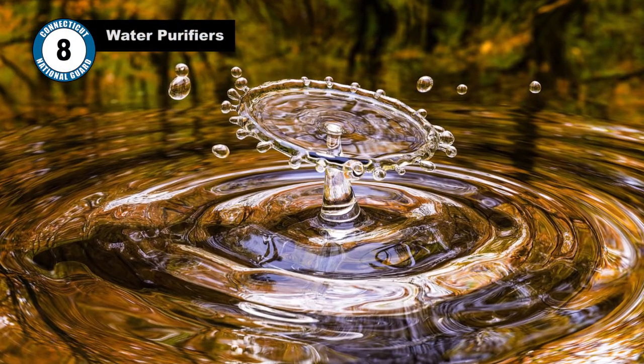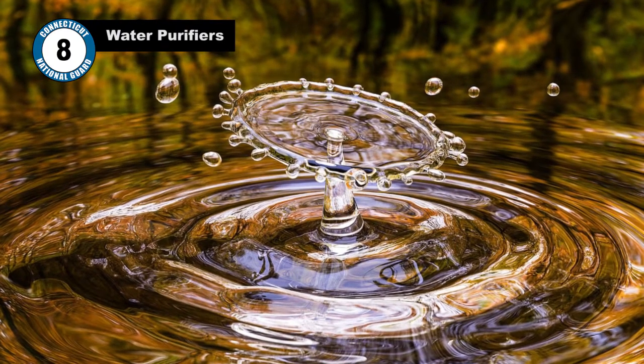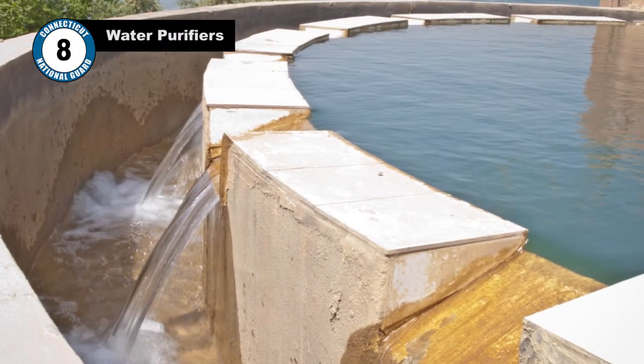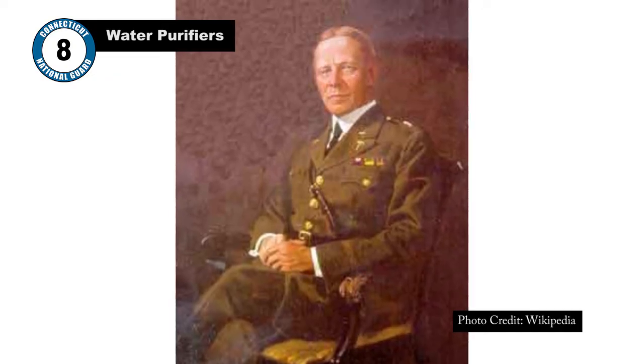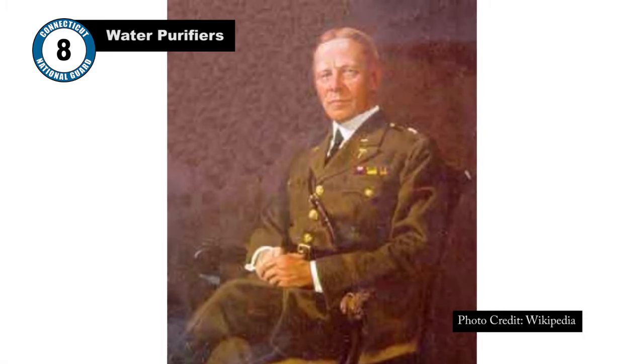Number 8: Water Purifiers. People have been attempting to purify water for as long as humans have roamed the Earth — safe drinking water is essential to life. While there is recorded history of the Egyptians, Romans, and Greeks purifying their water, it was a discovery by US Army Brigadier General Carl Rogers Darnall that changed the world.